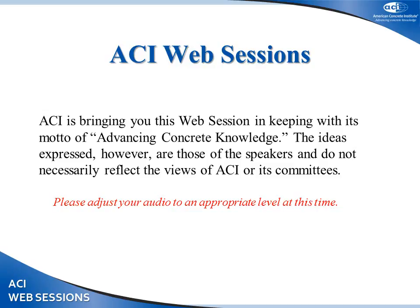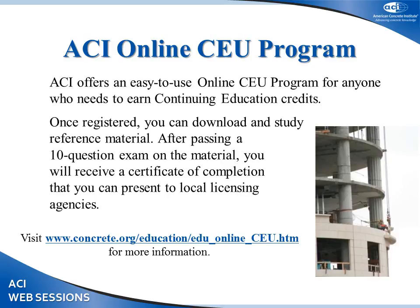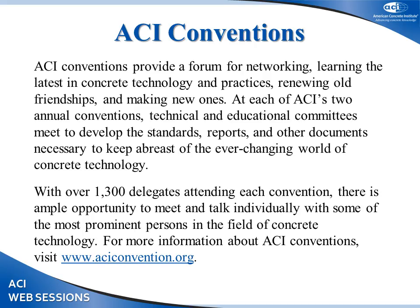The ideas expressed in the following presentations are those of the speakers and do not necessarily reflect the views of ACI or its committees. ACI web sessions are recorded at ACI conventions or other concrete industry events and will be made available for viewing free of charge for one week. Thereafter, they will be archived on the ACI website or added to ACI's online CEU program, depending on their content. You can earn continuing education credits through ACI's online CEU program. Visit www.concrete.org to register. ACI conventions provide an opportunity for networking and for keeping up to date with the latest in concrete technology and practices.